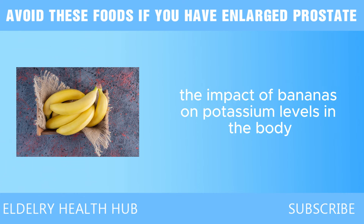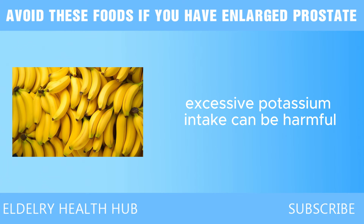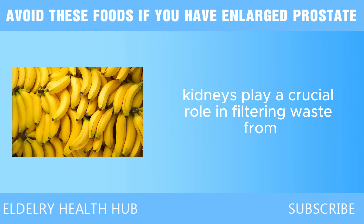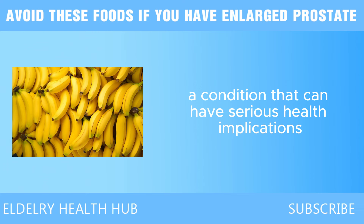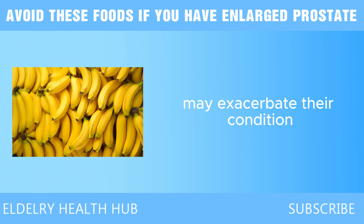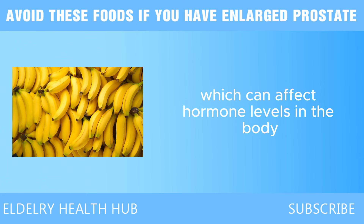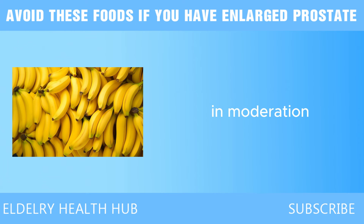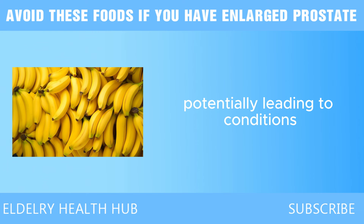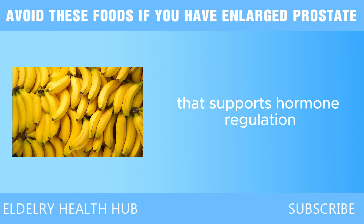Another consideration is the impact of bananas on potassium levels. While potassium is an essential mineral that helps regulate blood pressure and supports heart health, excessive intake can be harmful, especially for individuals with kidney problems. High potassium levels can lead to hyperkalemia, a condition with serious health implications. Bananas also contain certain compounds such as dopamine and catecholamines, which can affect hormone levels in the body. For men, hormonal imbalances can negatively impact prostate health, potentially leading to conditions such as benign prostatic hyperplasia, BPH.